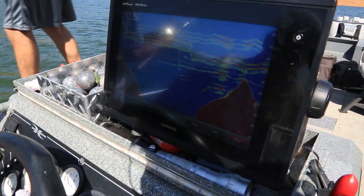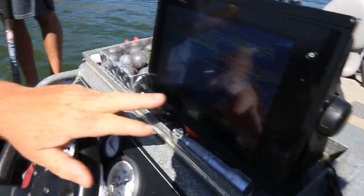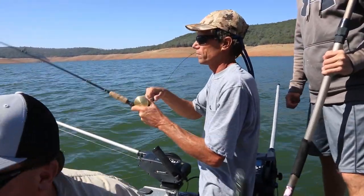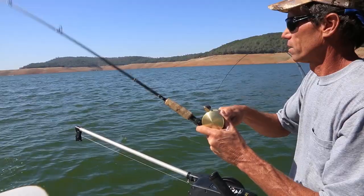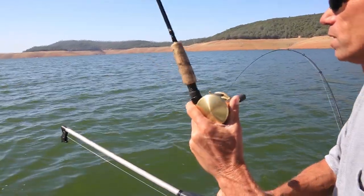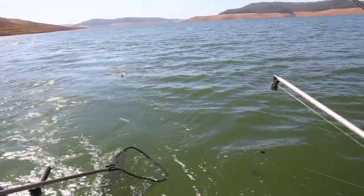Right up off a structure — he's sitting right here off a main point. In order to get those things to strike, off-speed that lure. Constant cadence back there and he'll just come in, line up on it, but he won't take it. Off-speed it — speed it up, slow it down — and then get the reaction bite out of it.